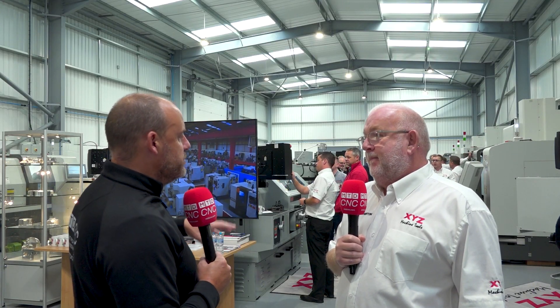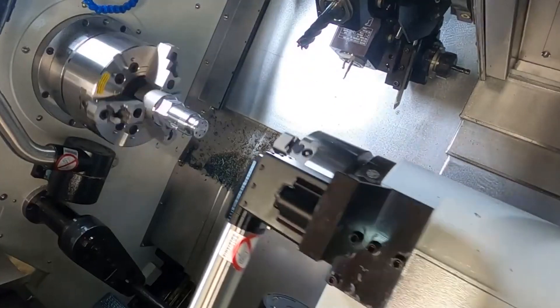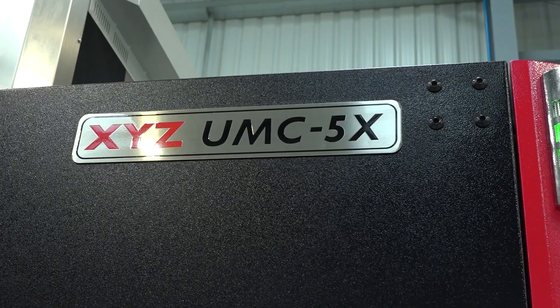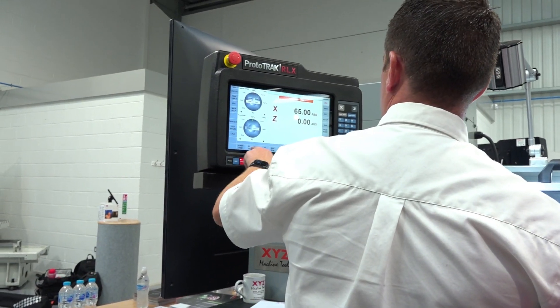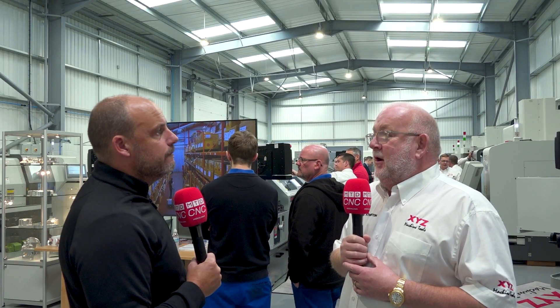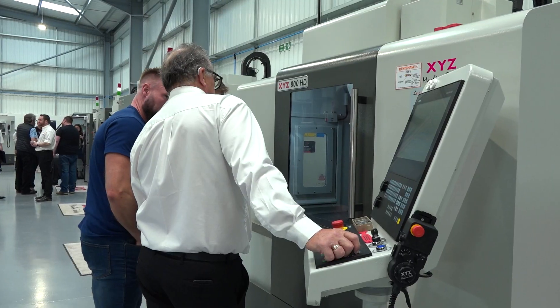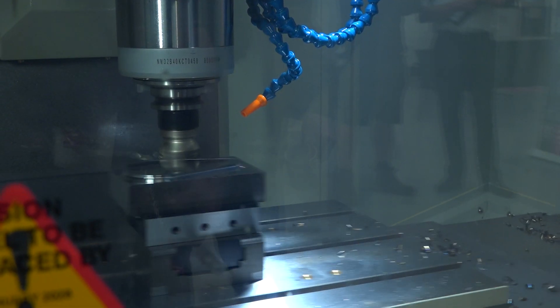Tell me about some of the new technology coming through and the machines you've got here that people may not have seen before from XYZ. Well, this is a pretty established range now. We've got the 5-axis UMC here, we've got the latest Prototrack RX controls on the lathe and the mill. In November we're launching a new product range called the TMC — that's going to be our range of vertical machining centres, the LR range, currently only available with Siemens, but will also be available with the Prototrack RMX control.